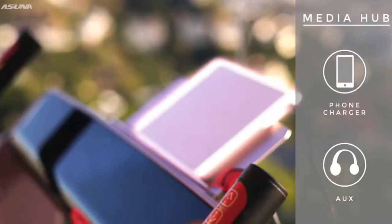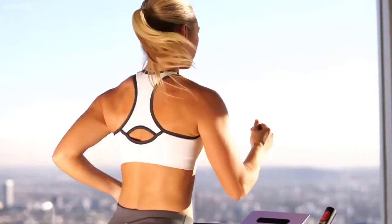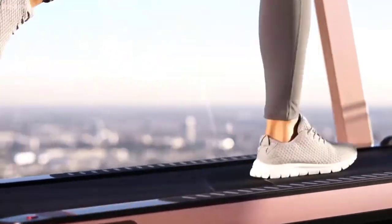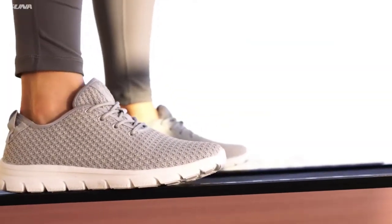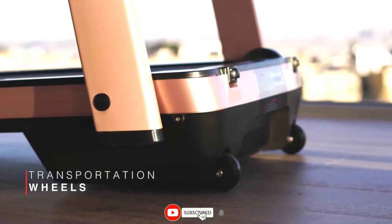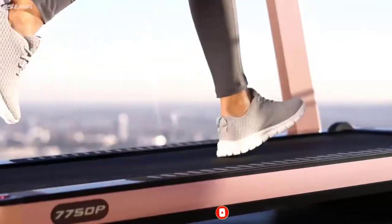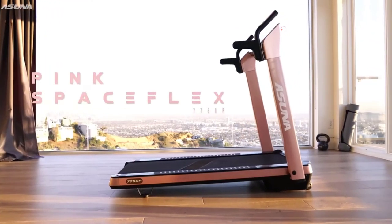Control your in-workout media by plugging in via auxiliary cord or USB port for charging, to listen to your favorite music via LED-lit speakers. Maintain a steady stride with the adjustable floor stabilizers, then hop off onto the safety rails when you're finished. Transportation wheels and a foldable design make storage effortless. Work out in style with the pink Asuna SpaceFlex motorized folding treadmill.